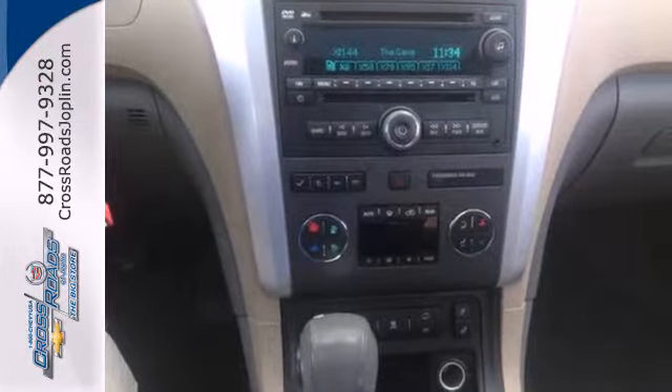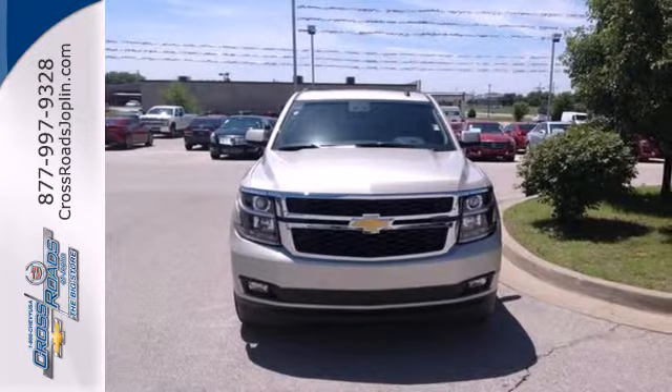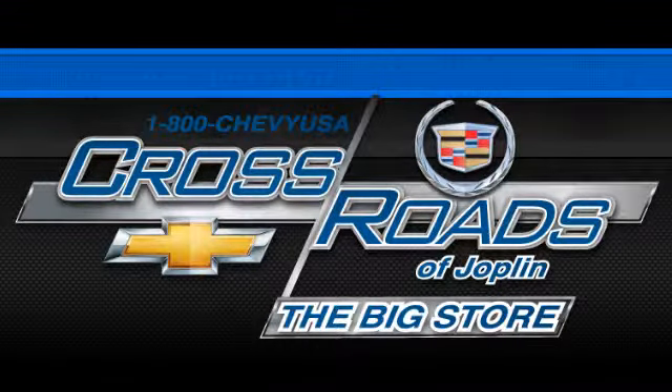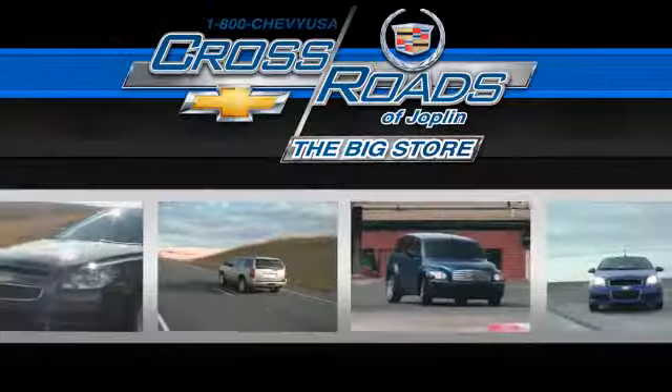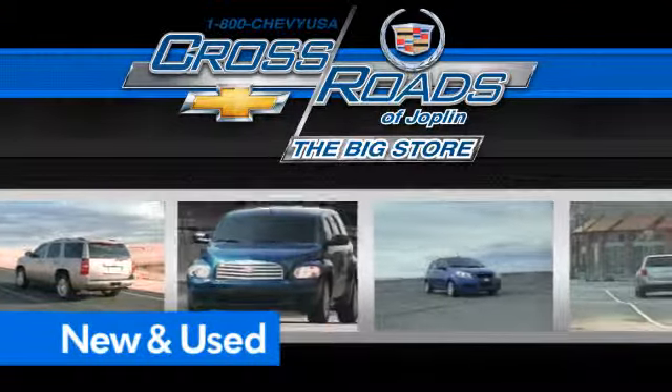For full-size comfort coupled with full-size capability, you need to see this Tahoe. Check it out today at Crossroad Chevrolet Cadillac — the big store, the premier Joplin Chevrolet dealership to buy a new or used Chevy, like this one.